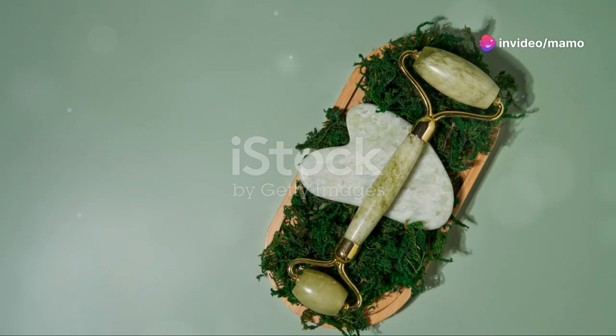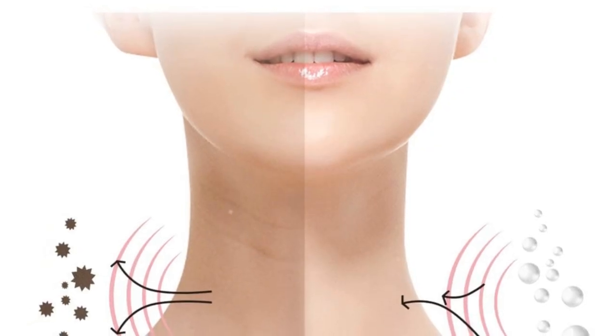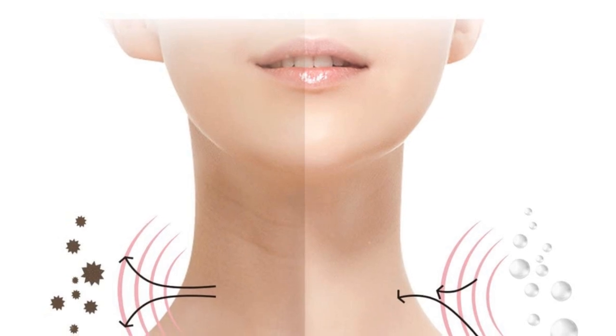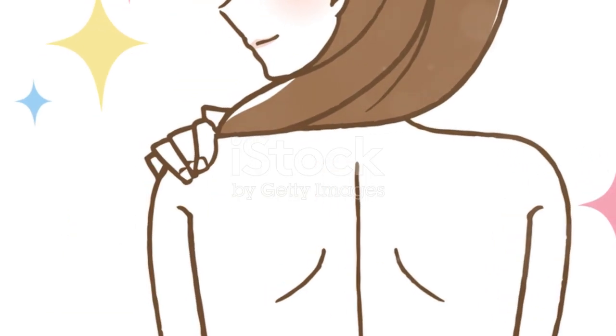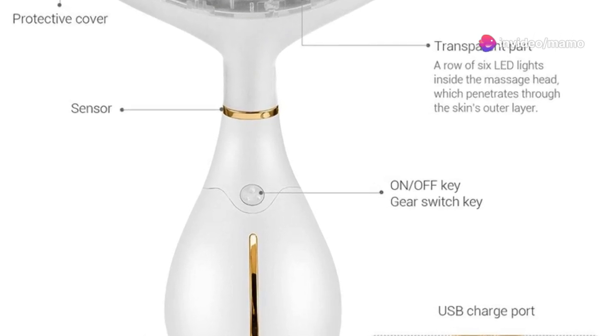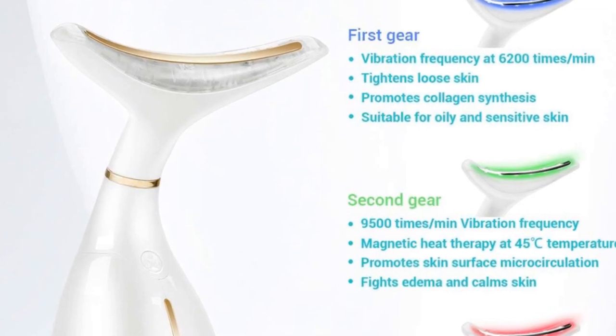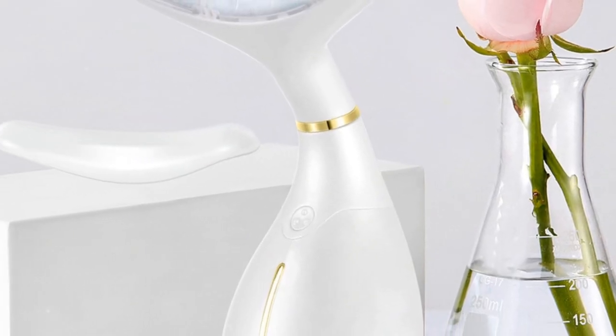So, if you're looking to elevate your skincare game and give your skin the pampering it deserves, this heated face massager might just be what you need. Trust me, your skin will thank you. That's it for today's video. If you loved this review and are curious about more innovative skincare tools and tips, don't forget to hit that like button and subscribe for more content. Until next time, keep glowing.